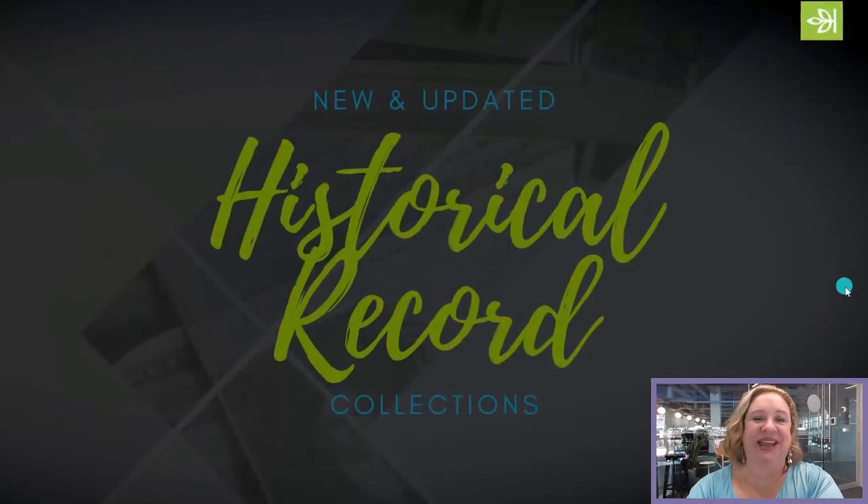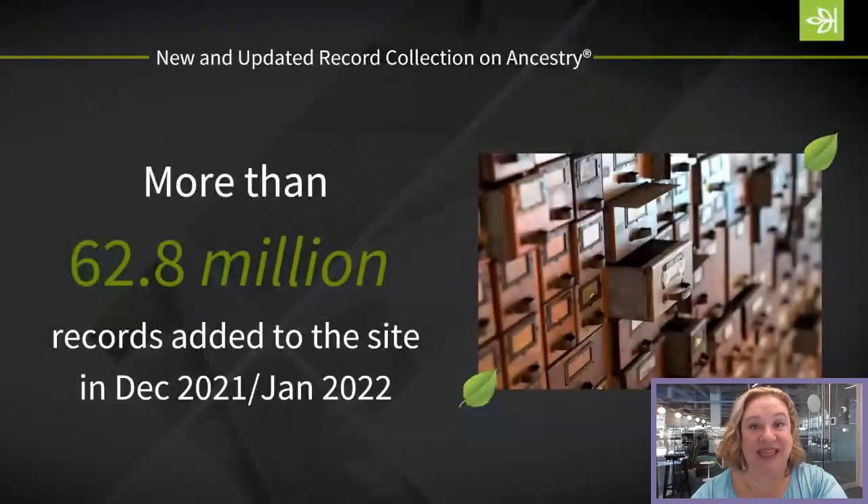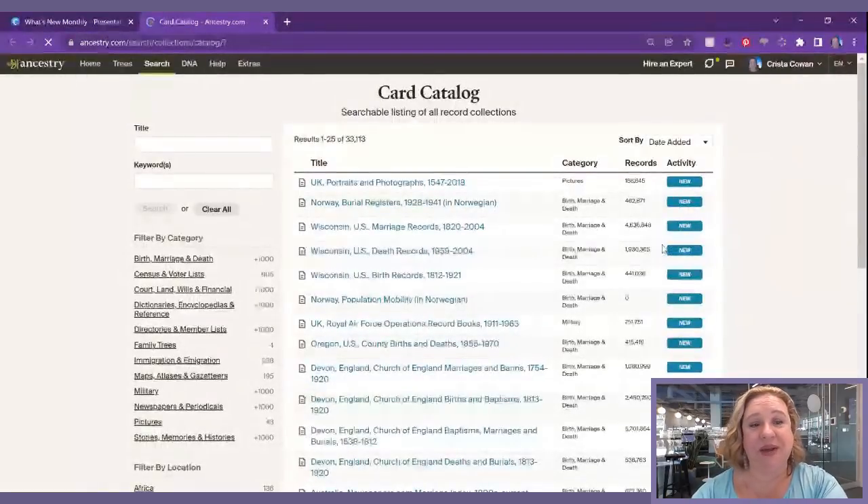So in your photo gallery in your tree, you can click on any photo, and there's a little banner with information about it. If you have this feature you'll probably see that banner, and if you don't have it yet, stay tuned. That covers what we have for new and updated tools and features on the Ancestry website. Let's talk about new and updated historical record collections on the site.